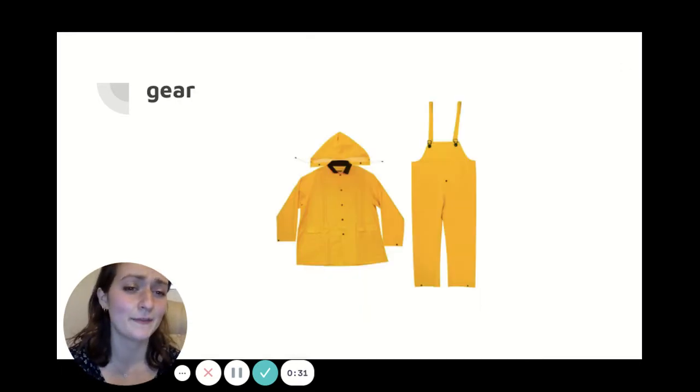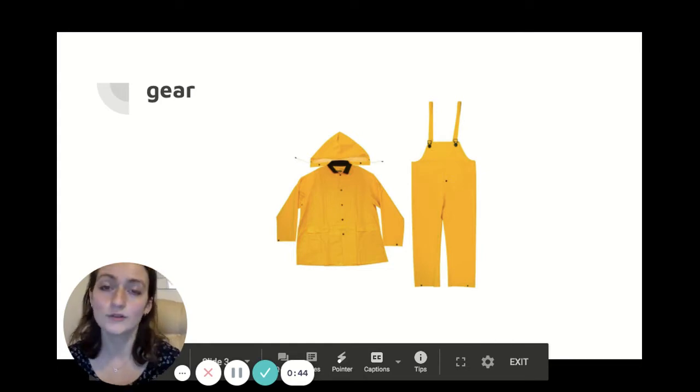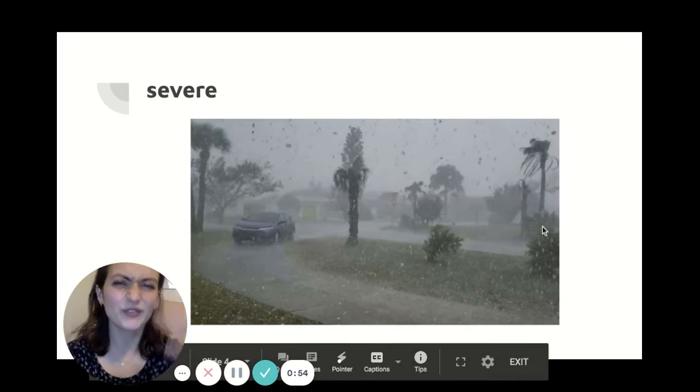Our first vocabulary word is gear. Gear is a specific type of clothing or tools that are needed for a particular reason. So rain gear like this would include rubber boots or a raincoat, something to keep you dry. Severe means very bad. So a severe rainstorm would look like this where there was just a ton of rain that comes down really hard. That's called severe.